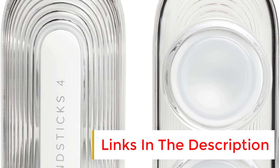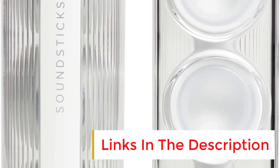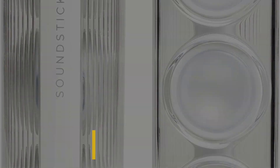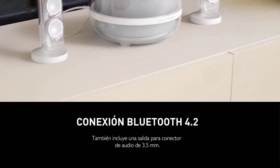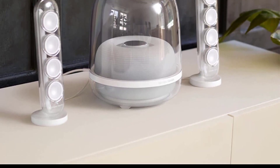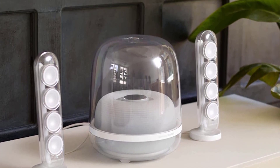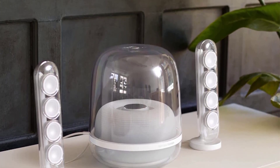The subwoofer has powerful, room-filling bass and the slim satellite speakers work well. We would like to know which Bluetooth version is being used — Harman has not revealed if it's 4.2 or the more advanced 5.0 — but it's a minor point, and the epic sound more than makes up for it.